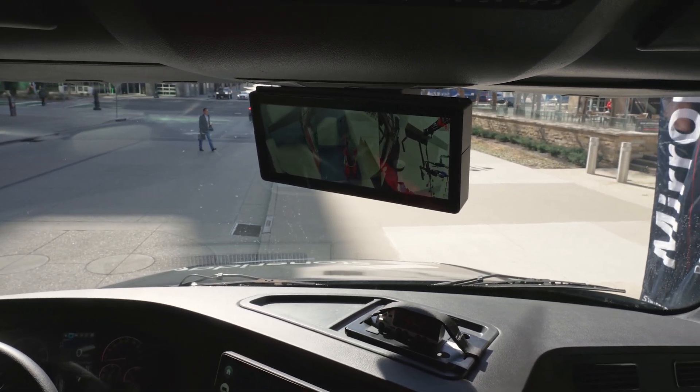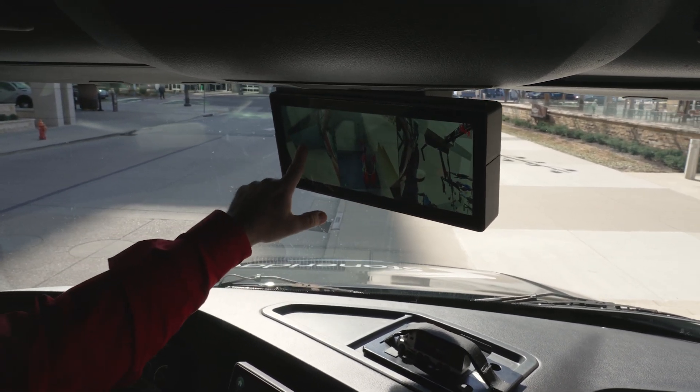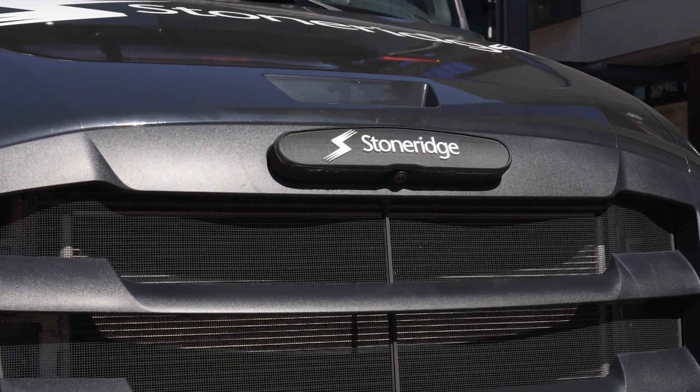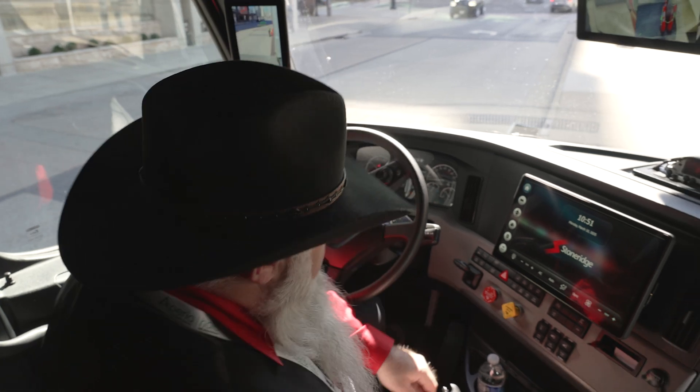Because we're always working on improving and adding visibility for the driver, we have also added a look-down camera on the driver's side. So we have left, right, and a camera mounted on the front of the truck to provide visibility right in front of the vehicle. We also have cameras mounted on the back and sides of the trailer.